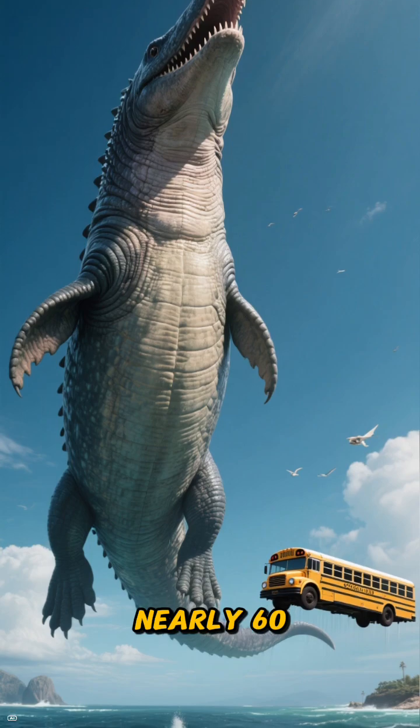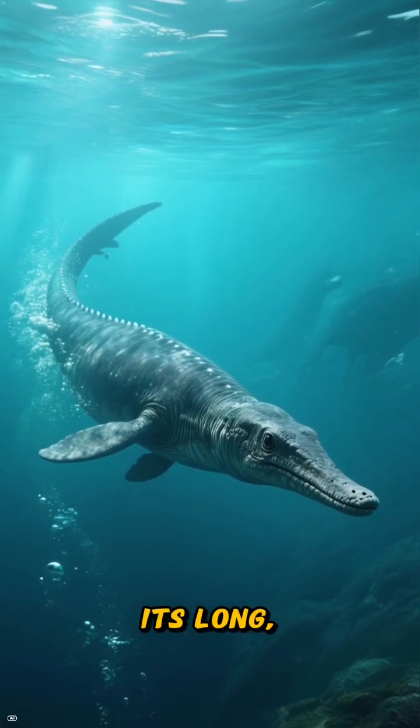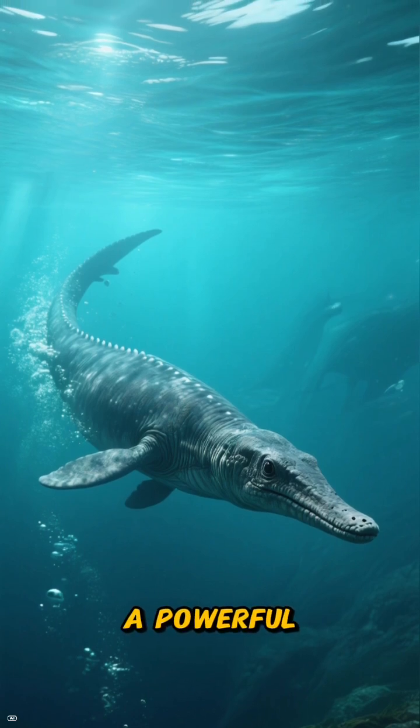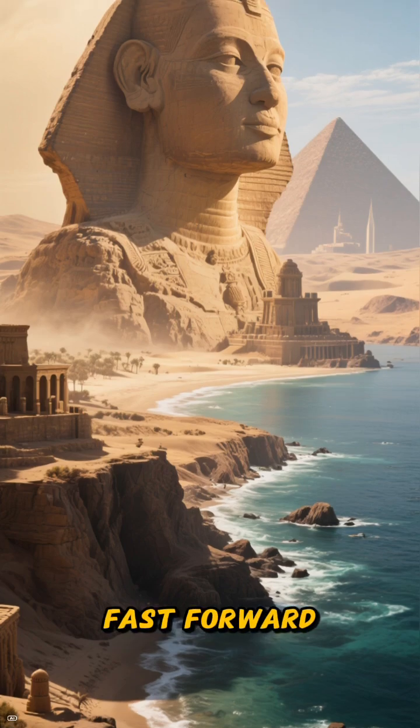We're talking nearly sixty feet long — that's longer than a school bus. Its long, slender body would have moved through the water with a powerful, snake-like grace, a true king of the ancient seas.